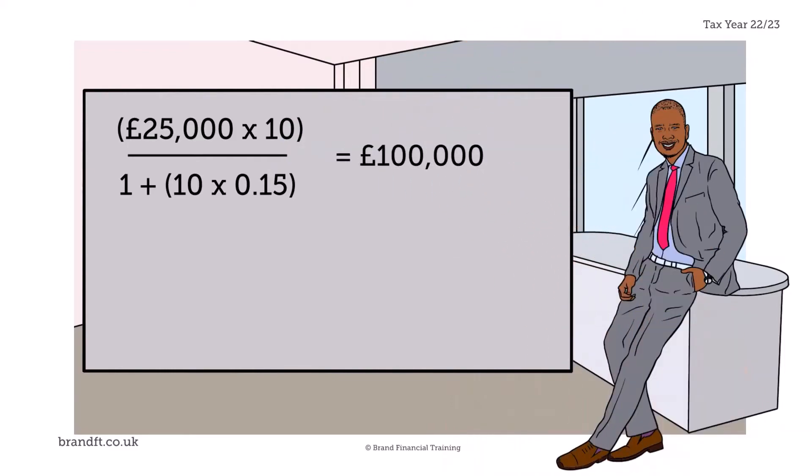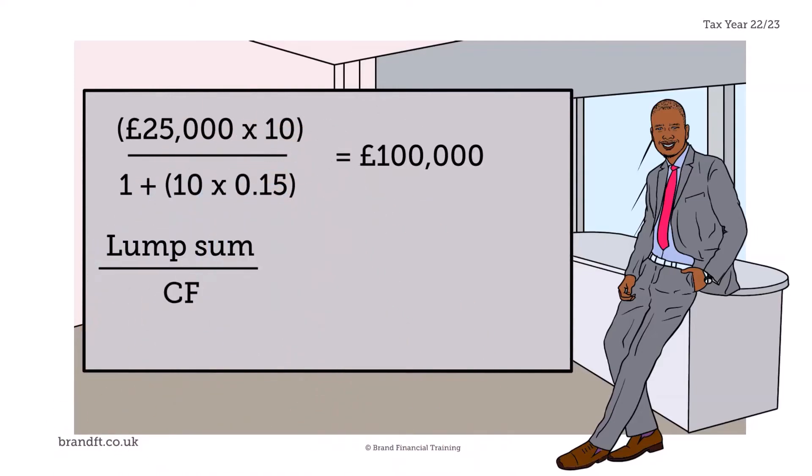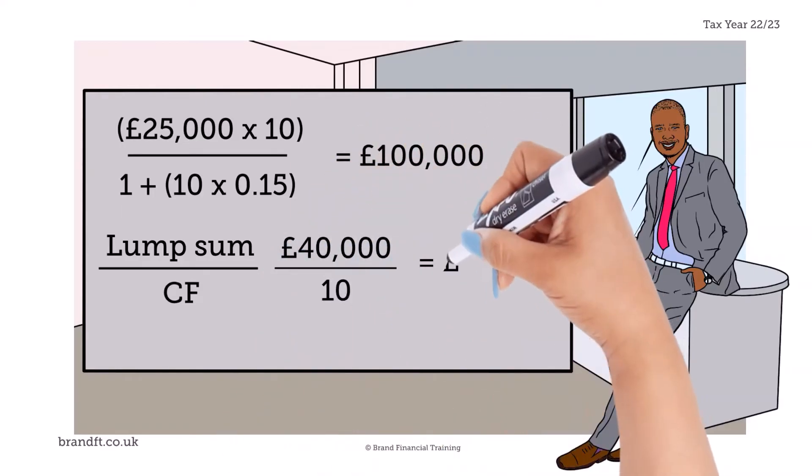The great news is that Derek can take up to £100,000 as a lump sum. So if Derek takes £40,000 for his boat, how much will this reduce his pension? To calculate this, simply divide the lump sum he's taking by the commutation factor. This gives an answer of £4,000.